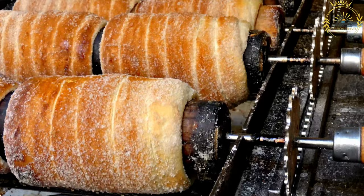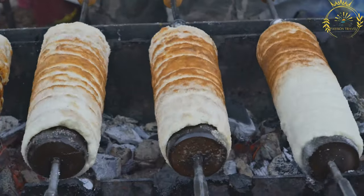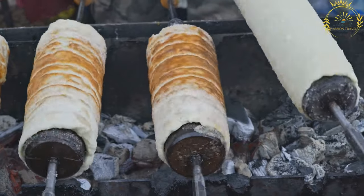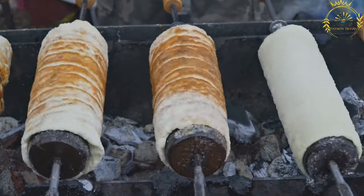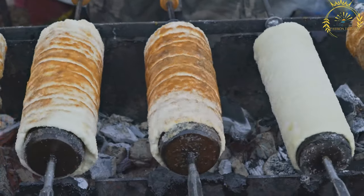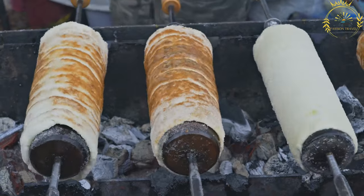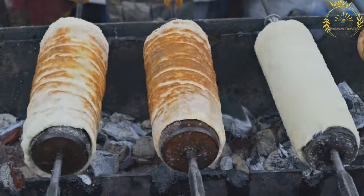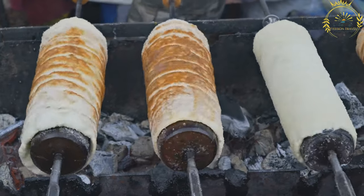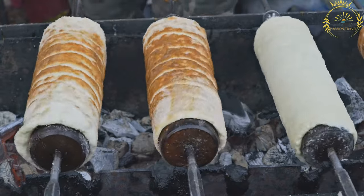Trudelnik is typically enjoyed warm and fresh, allowing the sugar coating to melt slightly and create a sweet glaze. Although Trudelnik is associated with the Czech Republic, it has become popular in tourist areas, particularly in Prague, where it is often sold by street vendors or in specialized Trudelnik shops. Its unique shape and sweet flavors make it a favorite among locals and visitors alike.